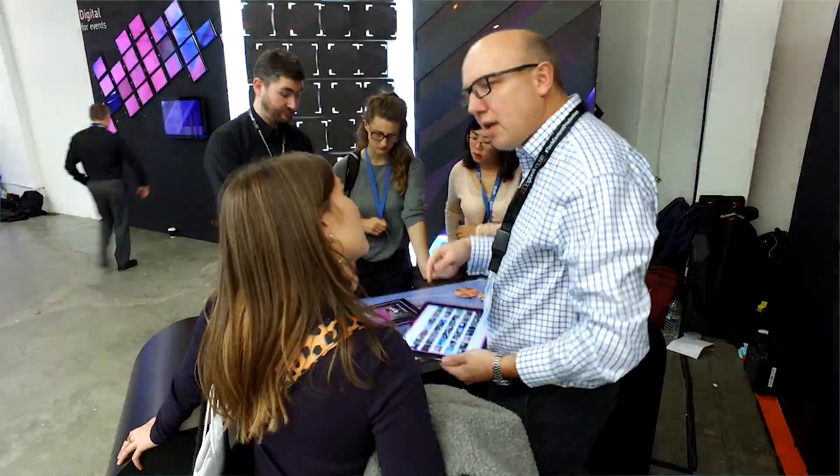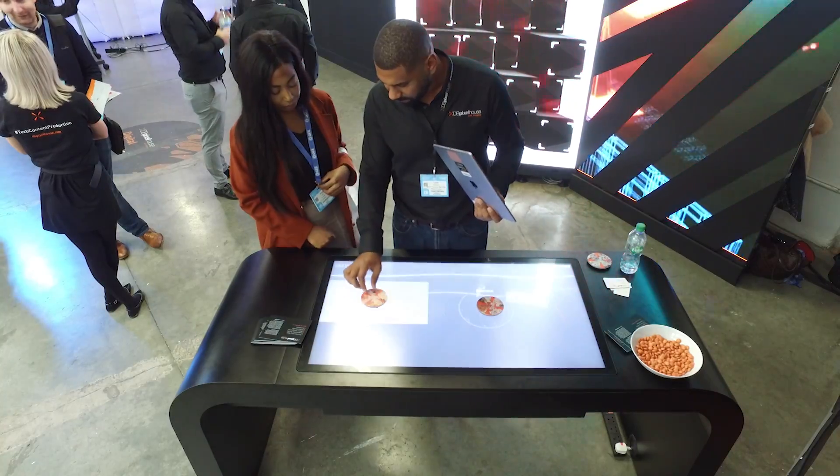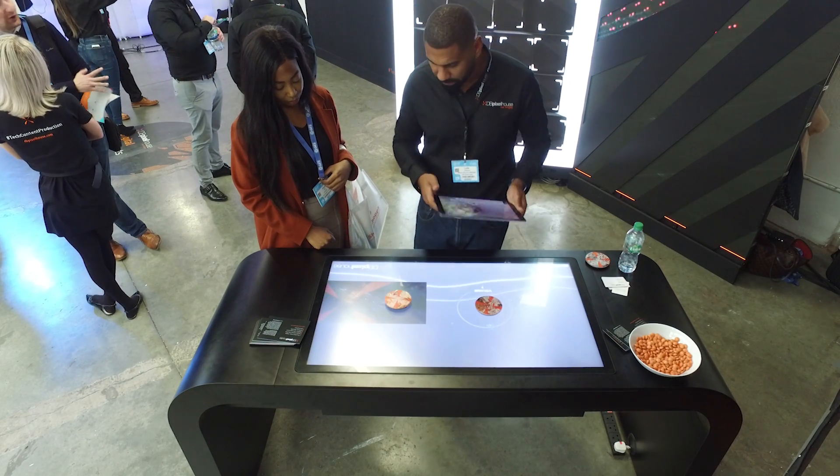The second solution that we had on the stand this year was our object recognition tables. The idea of an object recognition table is that you'd have a physical object and you place it down on a touch screen and this will trigger content around the object.